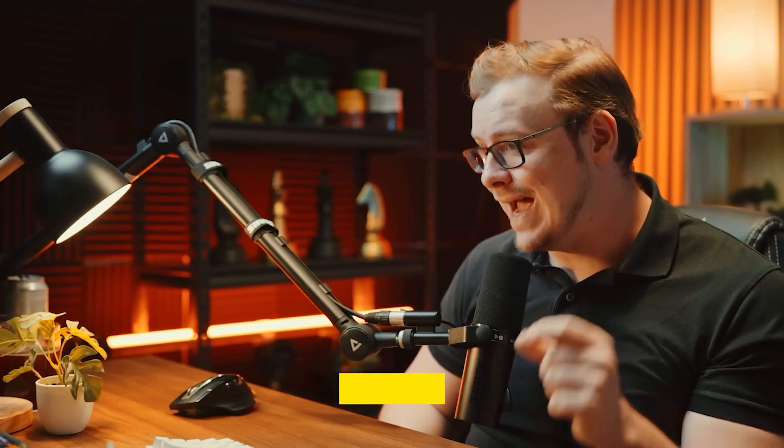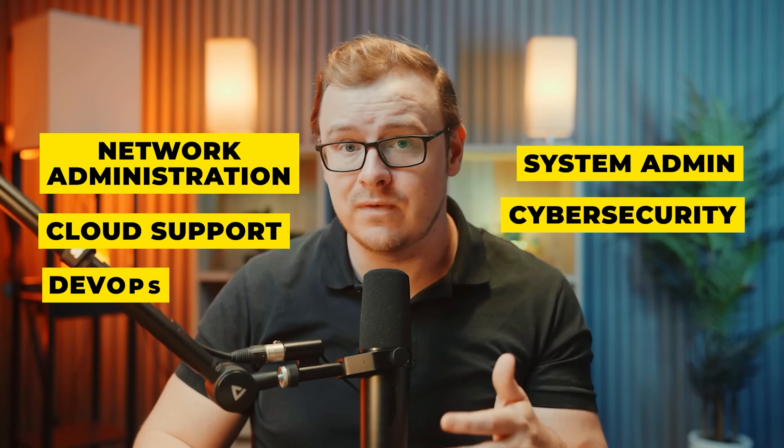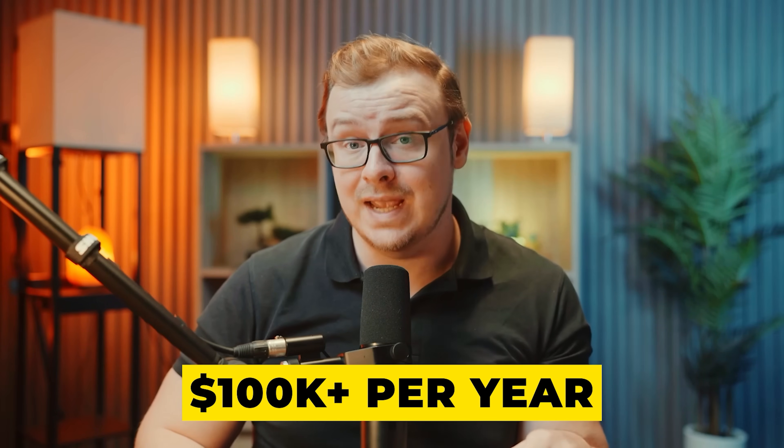This is the abbreviated breakdown of how to land a job. One final note: IT support is just the beginning. From here you can specialize in network administration, system administration, cloud support, cybersecurity, DevOps, IT project management, and many people end up going into coding as well. Many roles in these fields pay $100,000 plus annually, and most don't require degrees — just experience or the right certifications.